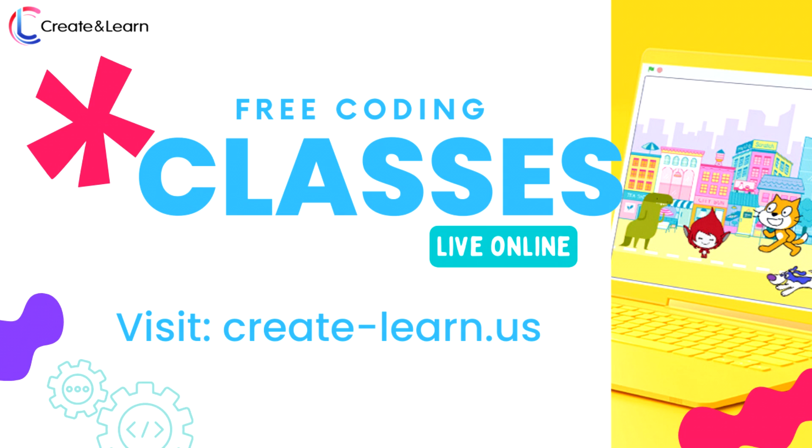When you're ready to take the next steps, you can visit create-learn.us to get started with a free, award-winning live online class with Create and Learn. Our classes are designed by professionals from Google, Stanford, and MIT, and are taught by our expert teachers. If you enjoyed this video, please give it a thumbs up and subscribe to our channel if you haven't already. See you next time!